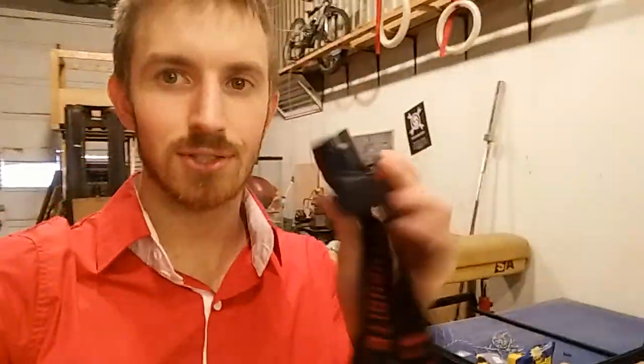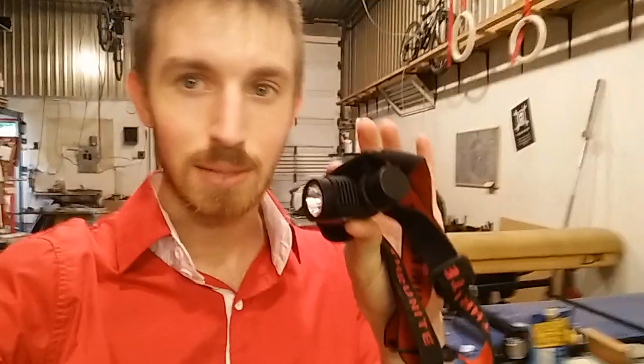Hey guys, today we're going to do a ThruNight TH10 headlamp giveaway. We have two of these headlamps to give away and it's really simple to enter. All you have to do is leave a comment in the description on a test you want me to do to this headlamp for the next video.